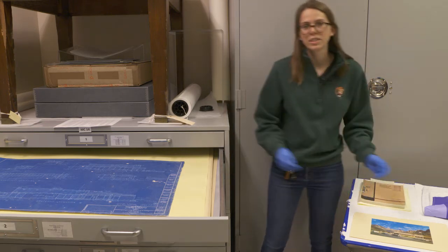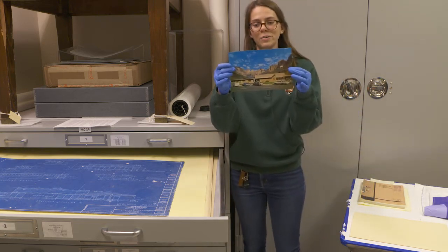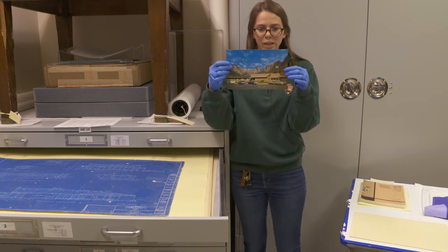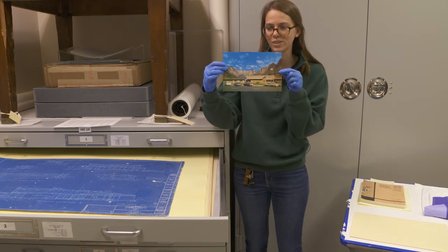I mentioned the construction of the Visitor Center, and here we also have a postcard from when it was completed. On the back it mentions that you can see West Temple to the left and the majestic formations that surround the park entrance.